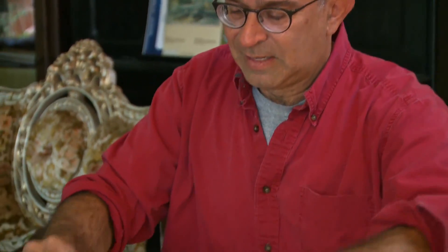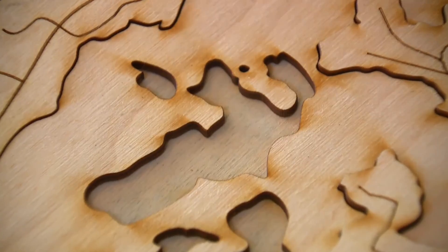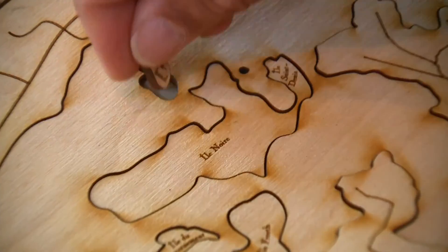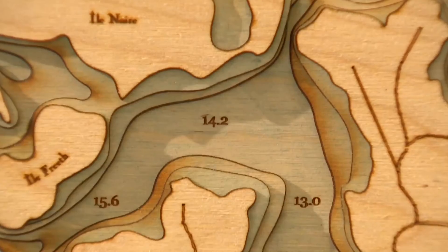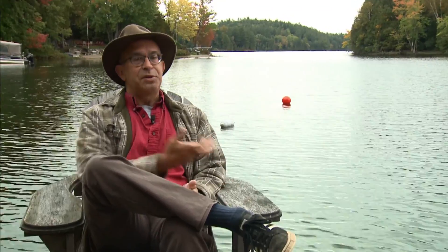Ravi knows the answer to that question, making it his business, his passion, to show us. I make wooden maps. What I'm trying to show is the depths of the lake. It's several layers of wood that show the underwater contours — almost like if you took out the water from the lake, what it would look like. Here's our island, which is that island just over there.